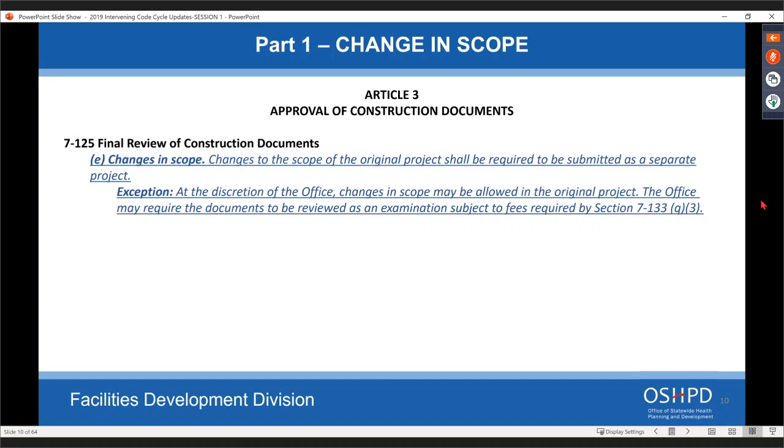New language is being added: if you're doing plan review and there are changes in scope after plan review has already started, they should be submitted as a separate project — that's always been the case, it just wasn't stated clearly. We're adding an exception that at the discretion of OSHPD, changes in scope may be allowed to the original project, but will be done as an examination on a time-and-materials basis. We get a lot of projects where the whole scope changes after most of the review is done and we have to redo it, so that will be a time-and-materials charge.